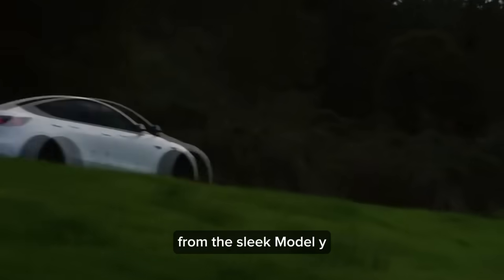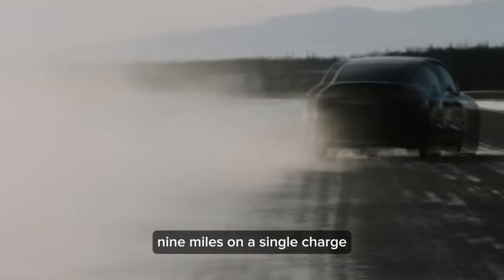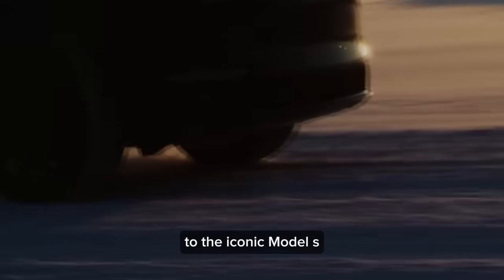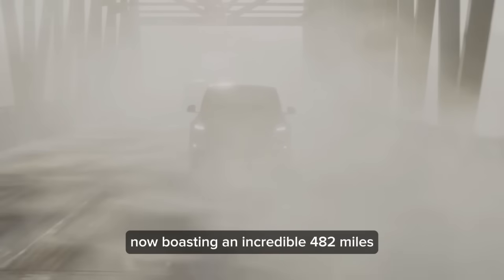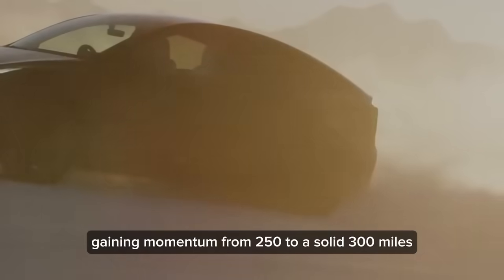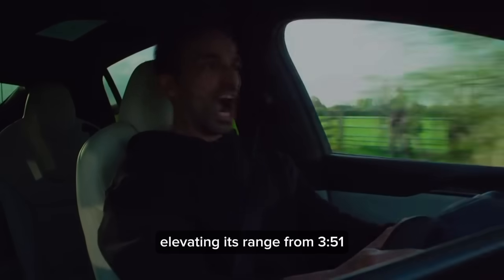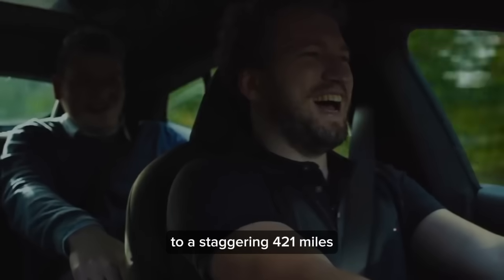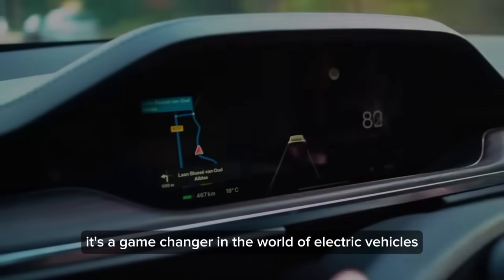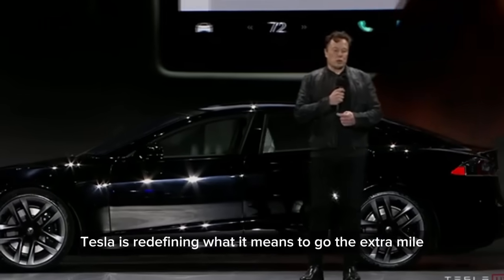From the sleek Model Y soaring from 316 to an impressive 379 miles on a single charge, to the iconic Model S now boasting an incredible 482 miles. And the trusty Model 3 gaining from 250 to a solid 300 miles, and the mighty Model X elevating its range from 351 to a staggering 421 miles. Tesla is redefining what it means to go the extra mile.